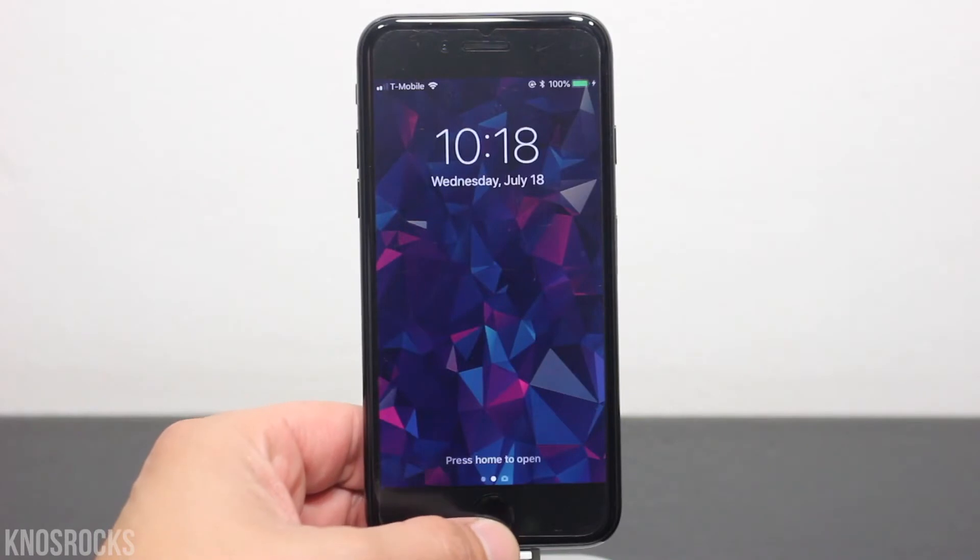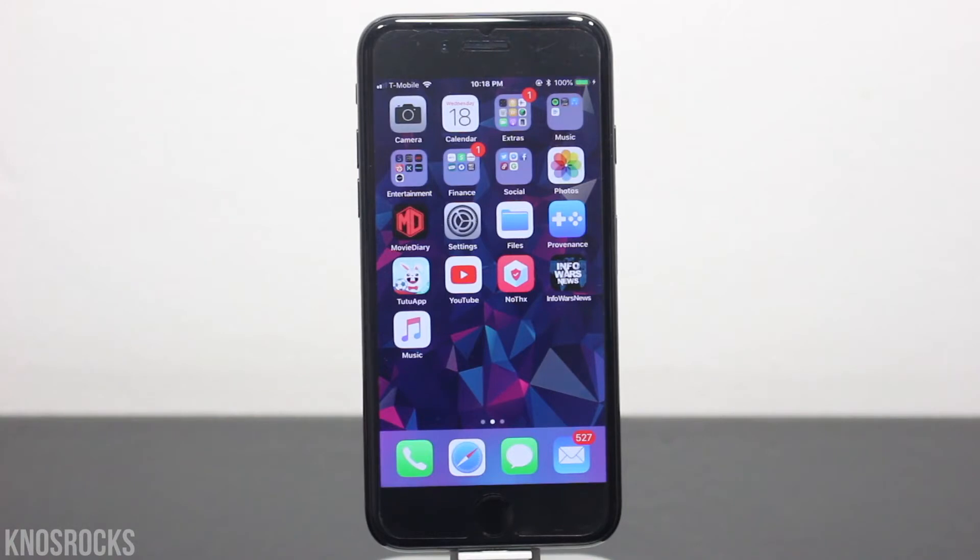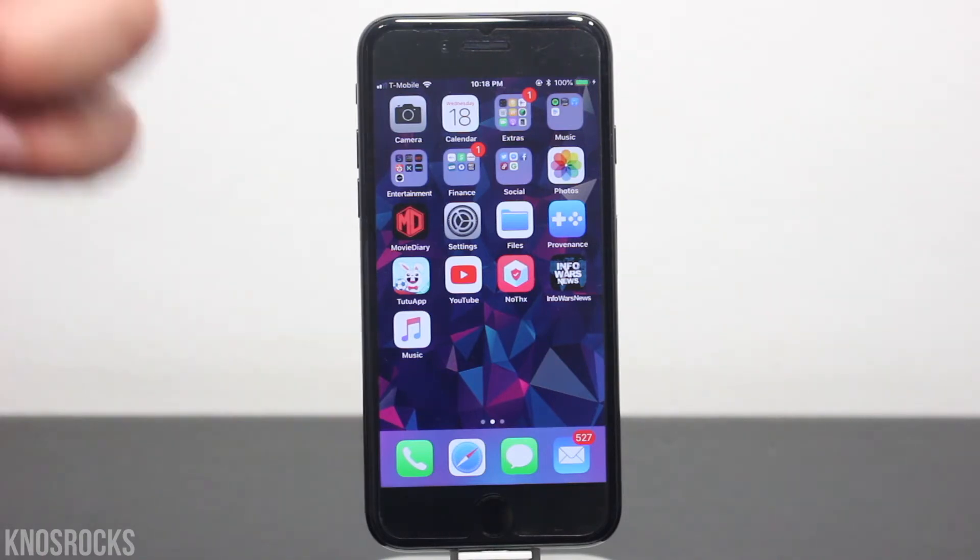Now that it's installed, every time you unlock your device, you won't be prompted by that message. Let me know if this worked for you down below, and don't forget to smash that subscribe button and turn on your notifications. This is Nasrocks. Peace.